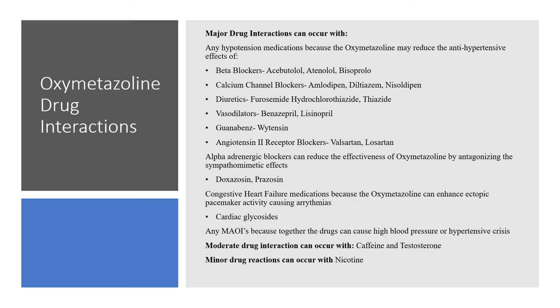Congestive heart failure medications have major drug interactions with oxymetazoline, as this can enhance ectopic pacemaker activity, causing arrhythmias and even heart attack. Examples of congestive heart failure medications include cardiac glycosides. Another major drug interaction with oxymetazoline is any MAOIs, as together these drugs can cause high blood pressure or hypertensive crisis and even heart attack. There are also many moderate drug interactions, with commonly known examples like caffeine and testosterone — you would want to watch that person's heart rate and blood pressure. There are minor drug reactions that can occur with nicotine, but nothing requiring more than monitoring.